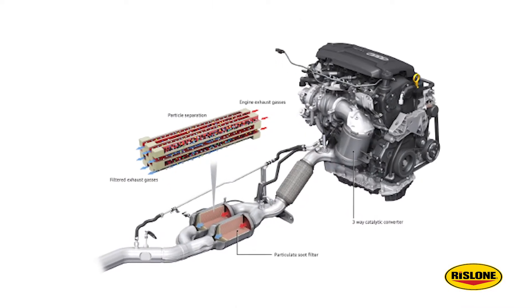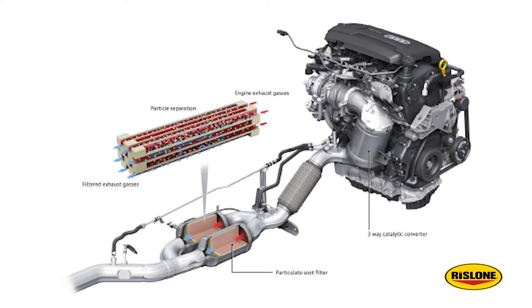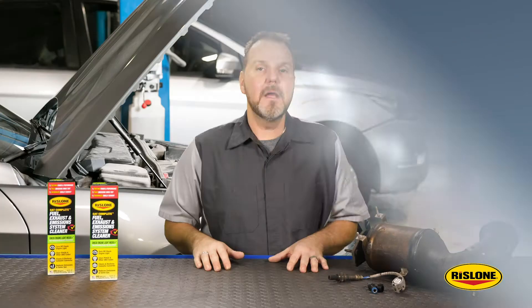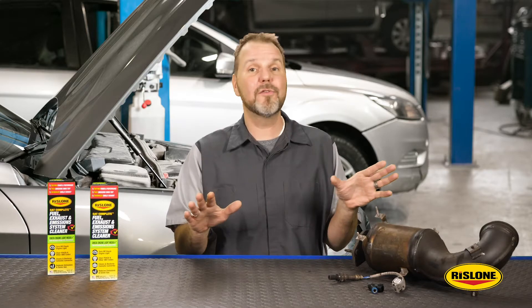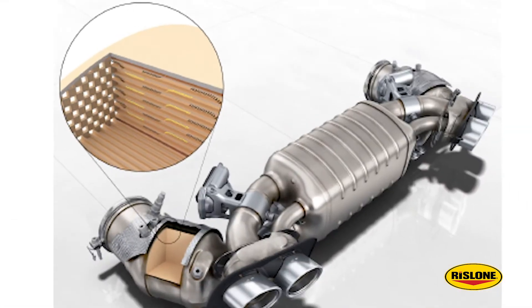A catalytic converter breaks down these byproducts and recombines these pollutants to form harmless gases like carbon dioxide and water vapor. Inside the converter, precious metal catalyst beds accelerate these chemical reactions without being consumed by the process itself. The precious metals used as catalysts inside a converter are distributed over a ceramic honeycomb substrate.